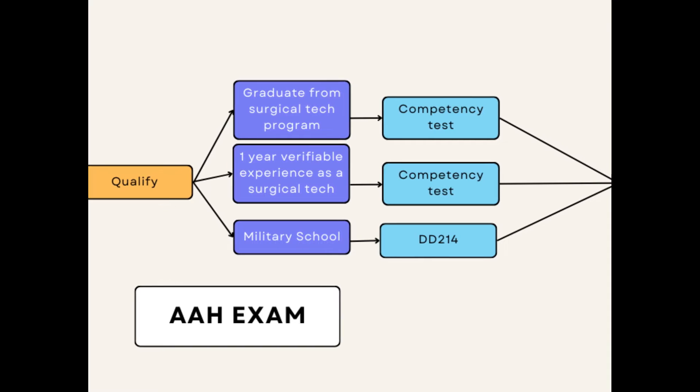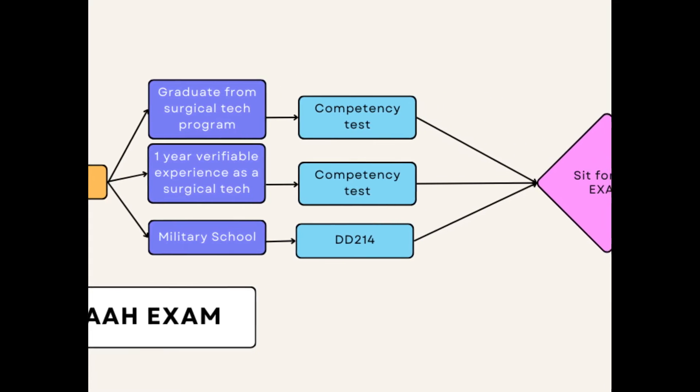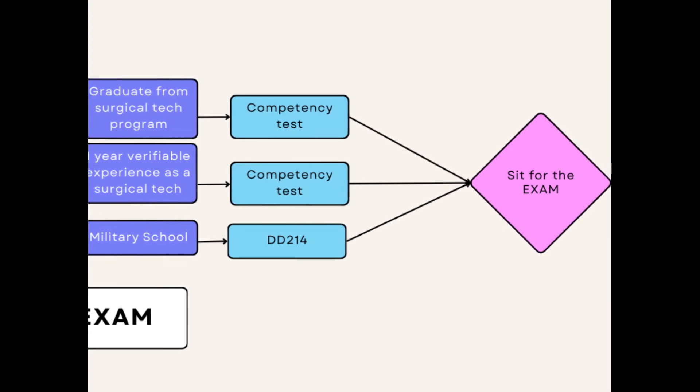The AAH requires you to graduate from a surgical technology program of some kind — no specifics were listed online — or have at least one year of verifiable experience working in the field in a hospital, or military training with a DD-214. This exam costs $130. A major difference between all three exams is that the AAH is the only one you can physically take online, while the NBSTSA and NCCT both require you to go to a physical testing center. A lot of online schools utilize the AAH for testing.